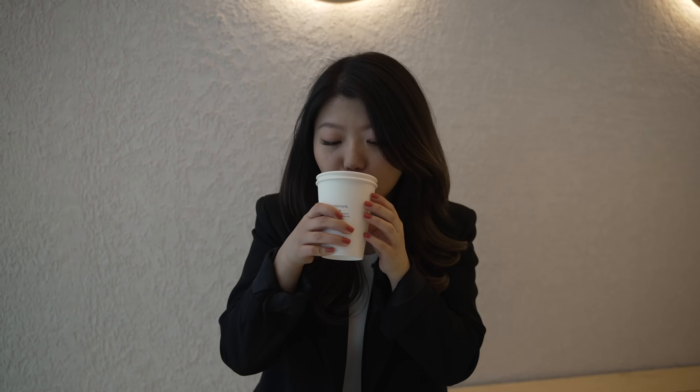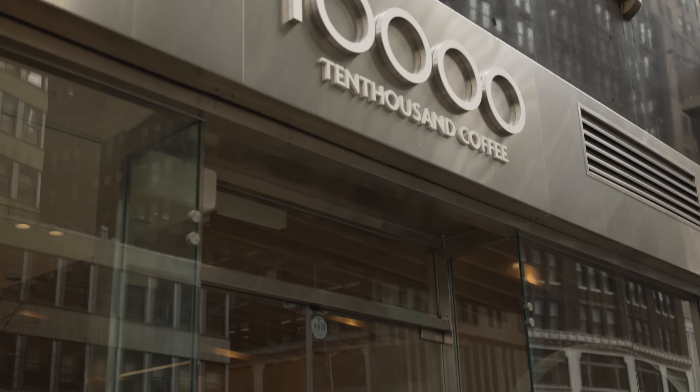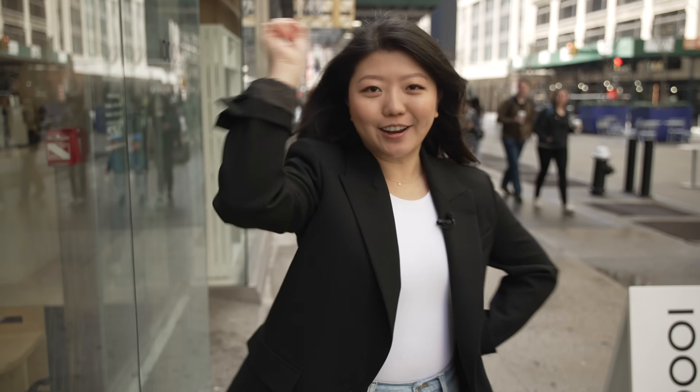It really tastes like a sweet potato — it's like mashing up a sweet potato and adding milk to it. So good. I am all caffeinated and ready to go. 10,000 Coffee just recently opened but there are already so many customers. When we were filming, people kept coming in and out. I recommend checking it out early. And on to our next spot.